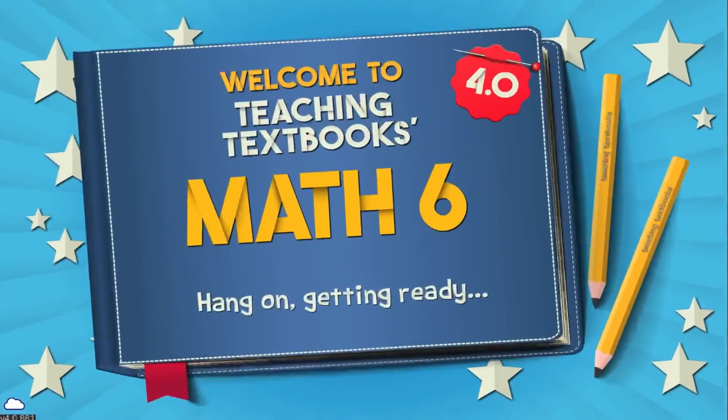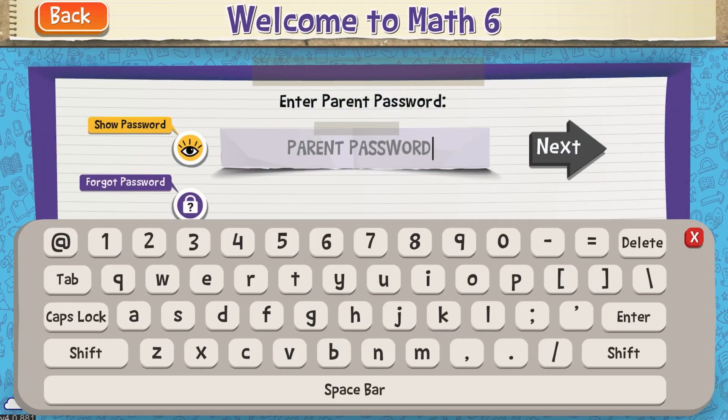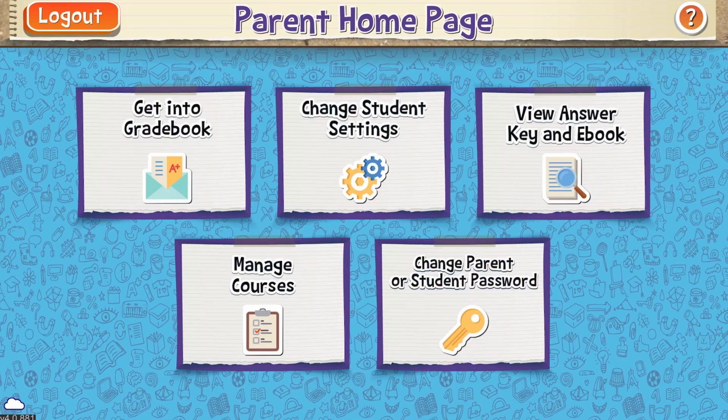The child knows immediately what they got wrong. It sends you an email as the parent every single day with the grade they got on their lesson and their overall grade, so you can see how they're doing in the class. You also have a parent portal where you can view the grade book, view the answer key, and delete lessons or questions.